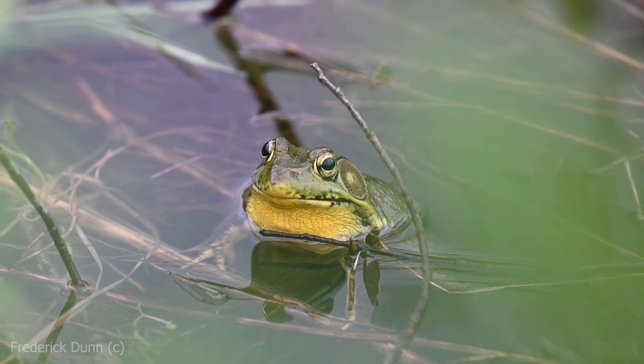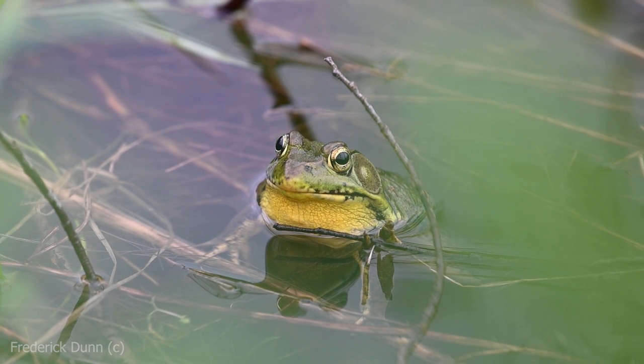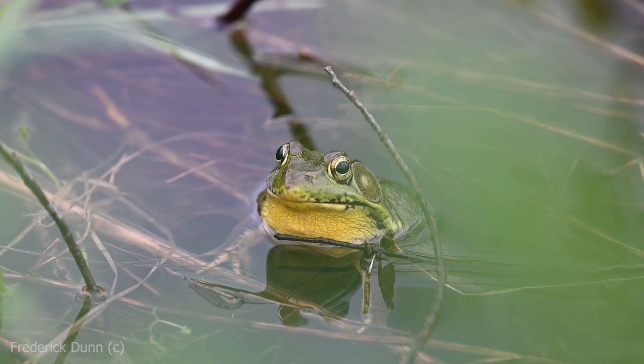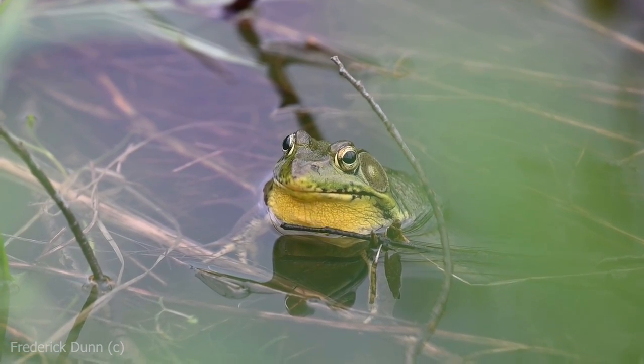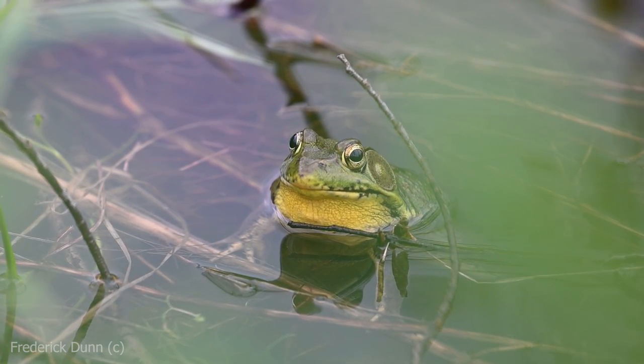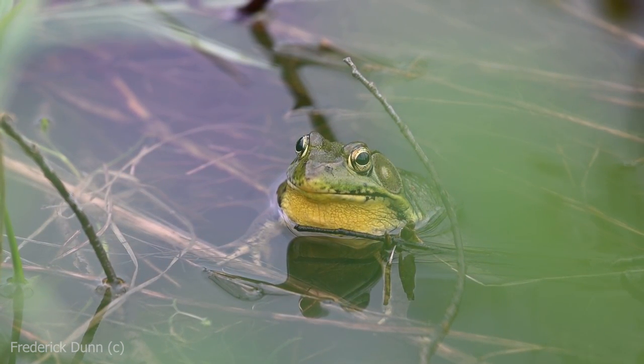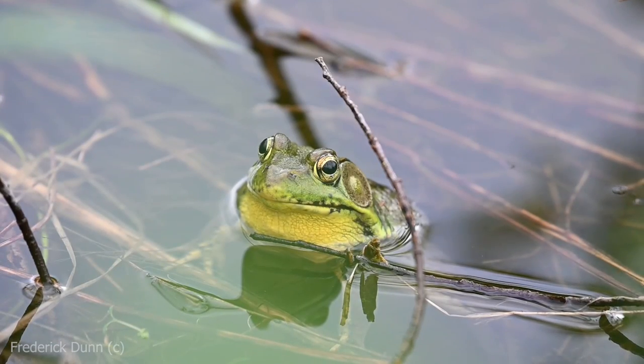They reproduce in the pond — this is a freshwater pond. You can also find them in slow-moving rivers, lakes, and even drainage ditches. You're going to hear them at night croaking away, and sometimes when you scare them at the edge of the pond they make a little tweet or burp as they jump into the water. Those are usually the younger, smaller ones.